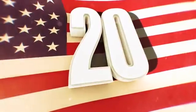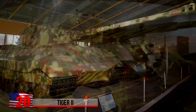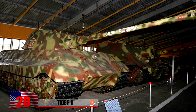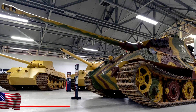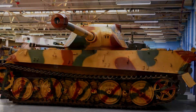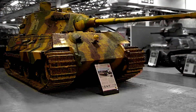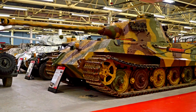The Tiger II. Sometimes mistakenly called the King Tiger or Royal Tiger, the German army used this heavy tank during World War II. At a weight of 140,000 pounds or 64 metric tons, the vehicle was shielded by more than 7 inches of armor and armed with a long-barrel anti-tank cannon. Those qualities gave it a distinct advantage over Western Allied and Soviet tanks that tried to attack it head-on.